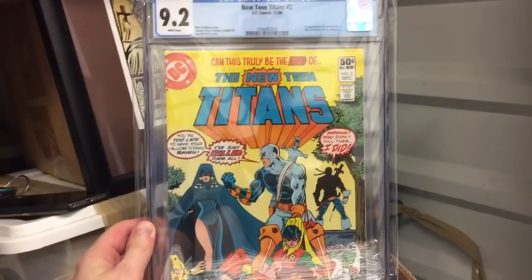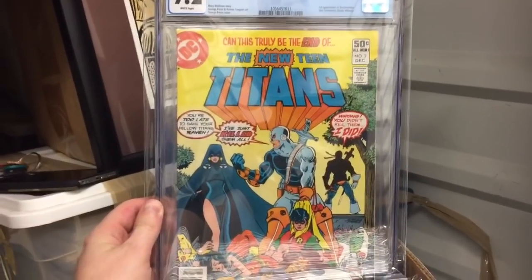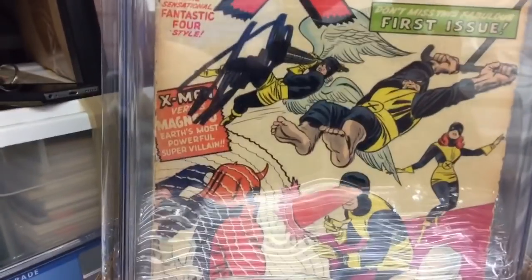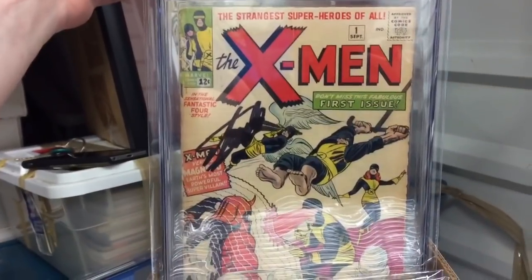Started picking up these when I could find them fairly cheap. 9.2 New Teen Titans 2, first Deathstroke. X-Men number one, signed by Stan Lee. Bought it specifically to get it signed — 2.5. I was pretty pleased with this.